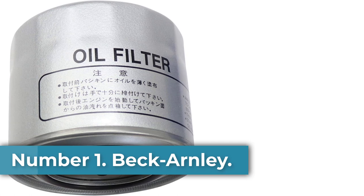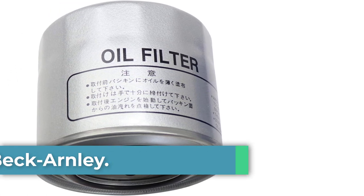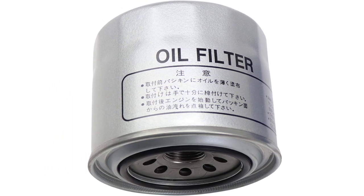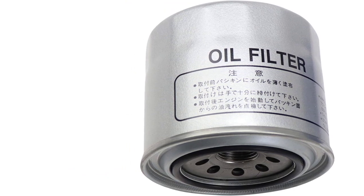Number 1: Beck Arnley. Quality and a perfect fit earned the Beck Arnley Spin-On Oil Filter our best overall award. We've used dozens of these filters on everything from a turbocharged 4-cylinder to naturally aspirated V6s with excellent results.